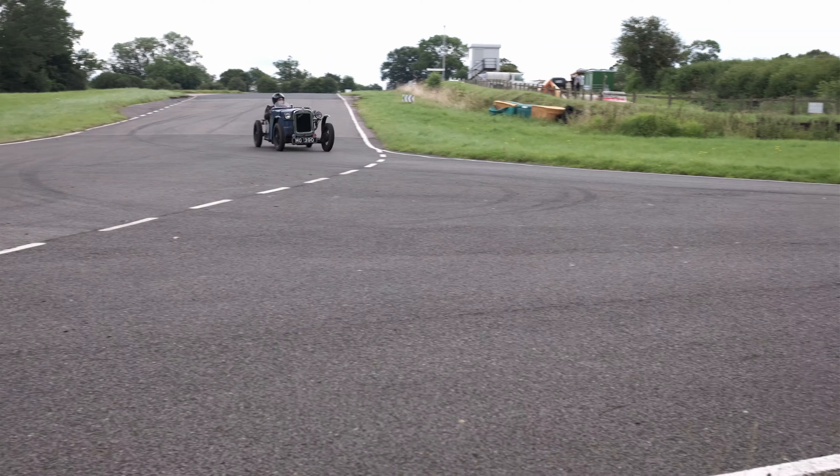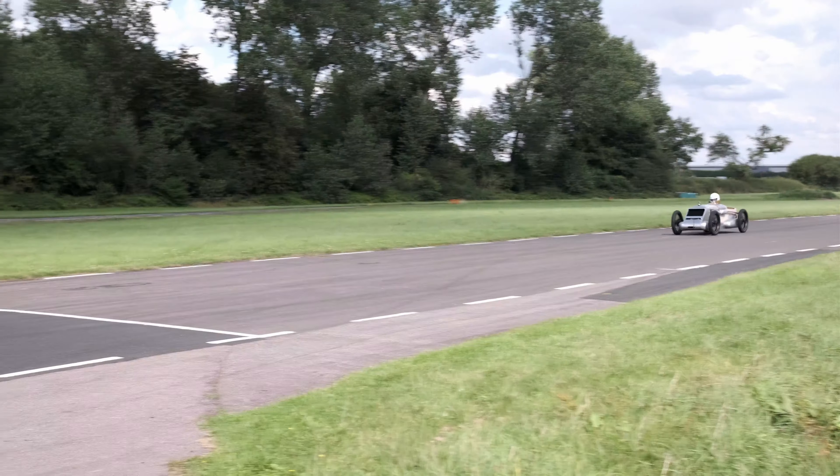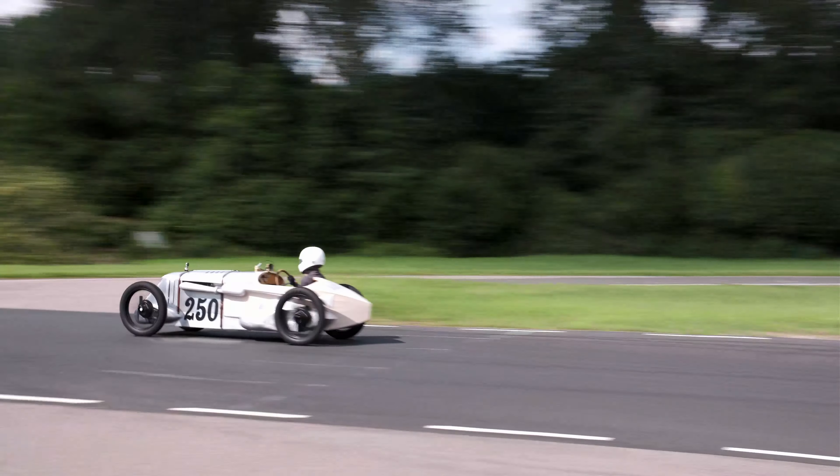A track day enables people to get onto the track and use their cars on an unencumbered circuit but without a full competition licence or safety equipment. So it's an informal day, but it's one way of using your Austin 7s, stretching them a bit and learning a bit more about how they go quickly under track conditions.